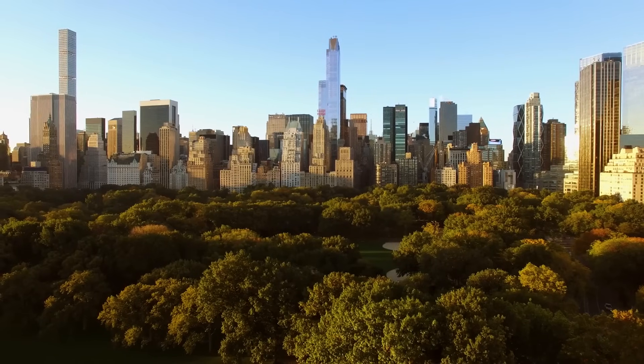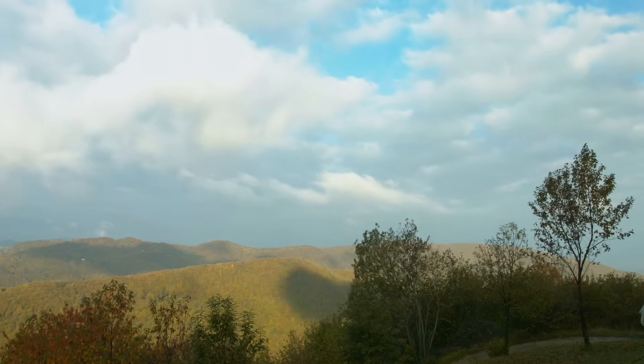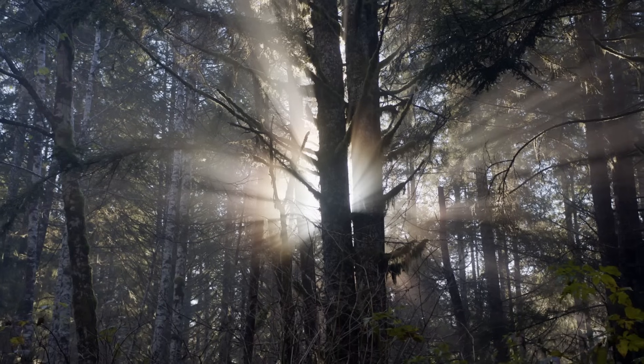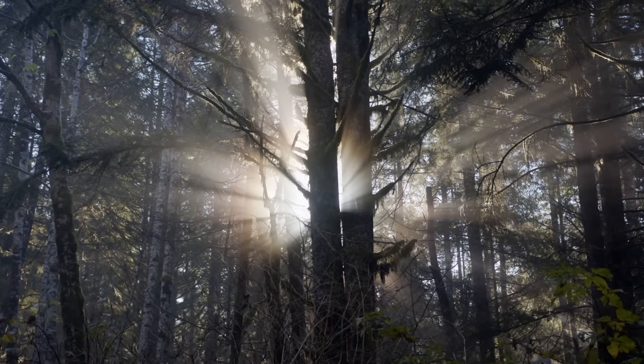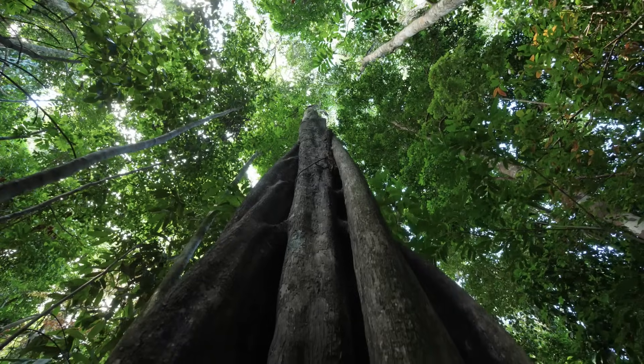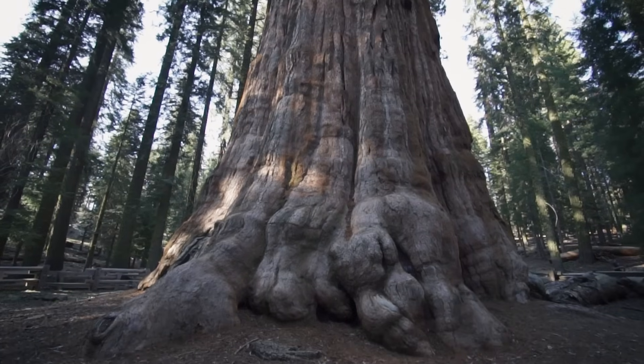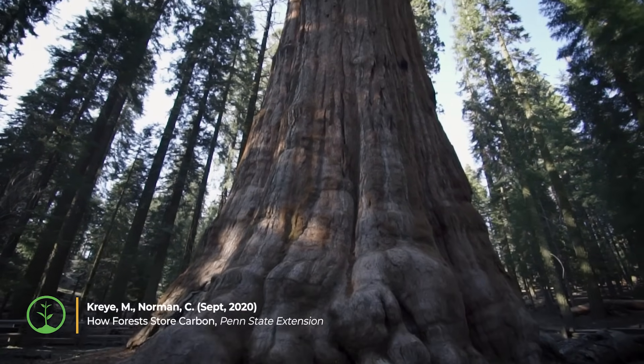Trees provide many essential services to humans, but because they store carbon, they also serve the planet by helping to mitigate climate change. Trees remove carbon dioxide from the air during photosynthesis and store this carbon in their roots, leaves, trunks, and branches. As the trees grow larger, they store more and more carbon, making them an excellent long-term carbon storage system.